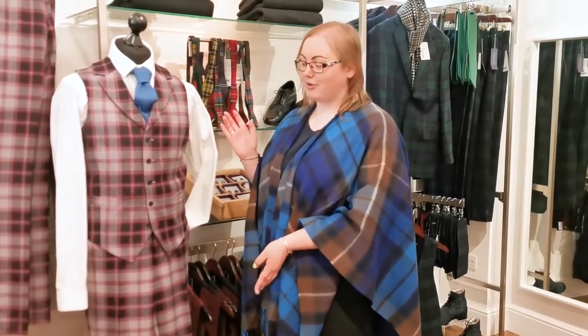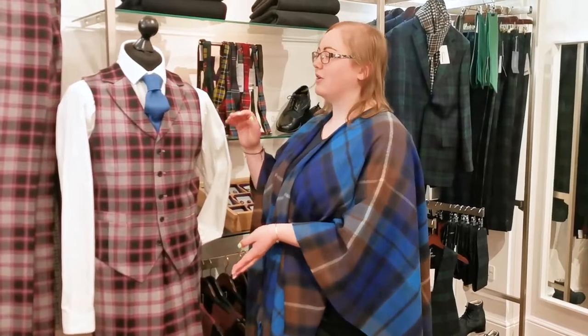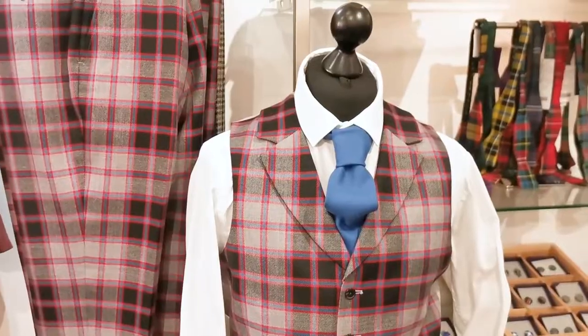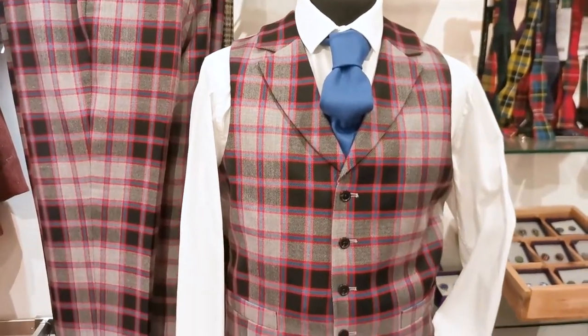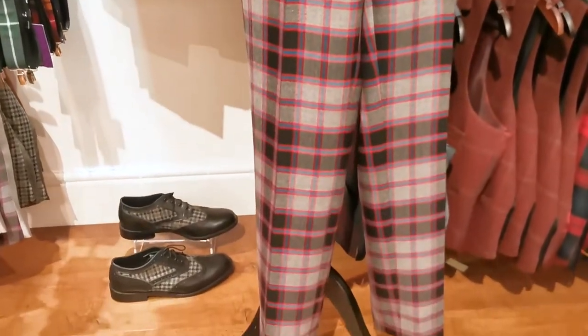My first suggestion would be our men's suit. You could do just the waistcoat — this one here with lapels makes it a bit more dressy. Of course you could pair it up with a matching suit jacket as well and go for the full three piece, or even pick a colour.